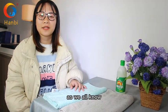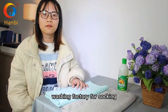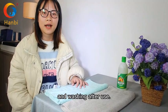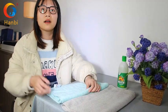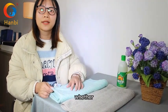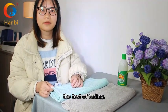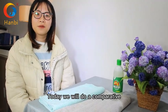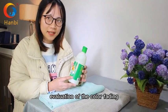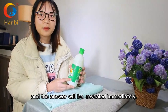Hello everyone. As we all know, hotel towels are transported to the washing factory for soaking, disinfection, and washing after use. Among them, the soaking process can best reflect whether the towel can withstand the test of fading. Today we will do a comparative evaluation of the color fading of two towels, and the answer will be immediately reviewed.